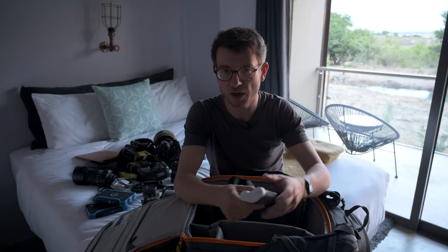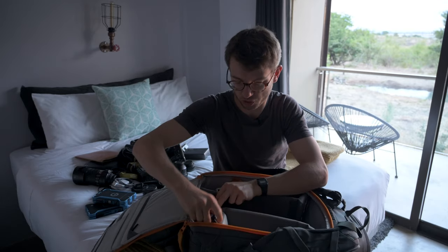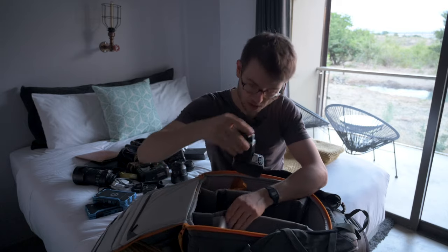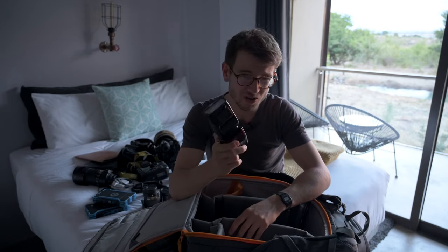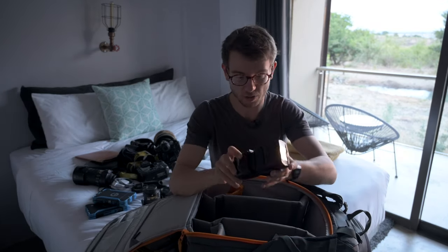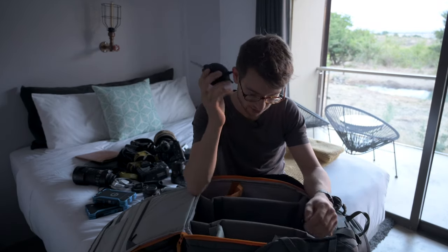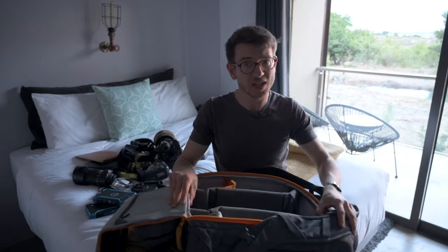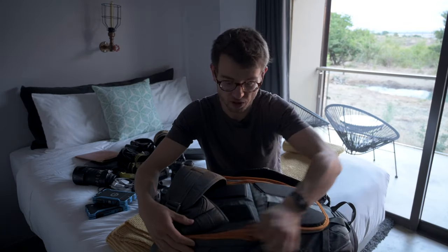I've got a spare D5 battery — always need backup, especially when we go to the Delta where we might not be able to charge for a day or so, and that gives me about 4,000 shots. My flash gun of choice is the Nikon SB-700. It's a bit battered but works really well — small and compact, and since I'm mostly using flash with wide-angle lenses I don't need huge throw, so it's easily powerful enough. Of course I've got my rocket blower for getting dust off. That's pretty much the kit.